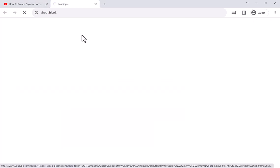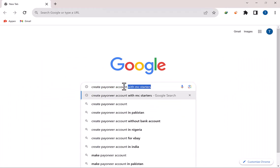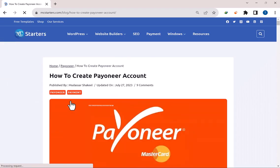You can get a link in the video description, or on Google you can write 'Create Payoneer Account with MC Starters' and open the first link. This is the complete step-by-step guidelines that help you to create a Payoneer account and get approval within 24 hours.